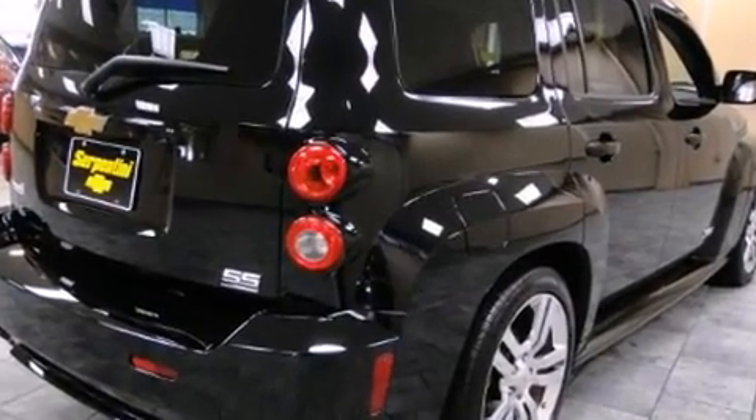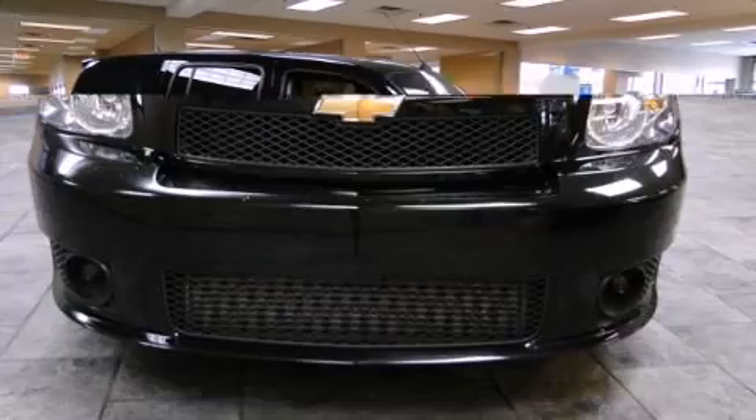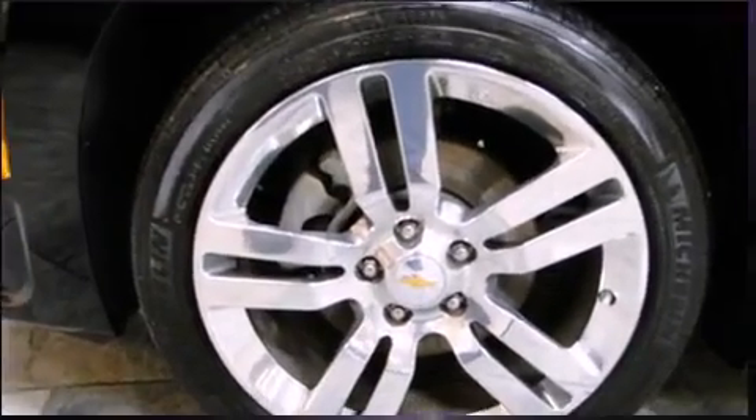A turbocharger is also included as an economical means of increasing performance. Top features include remote keyless entry, one-touch window functionality, front fog lights, rear wipers, and air conditioning.